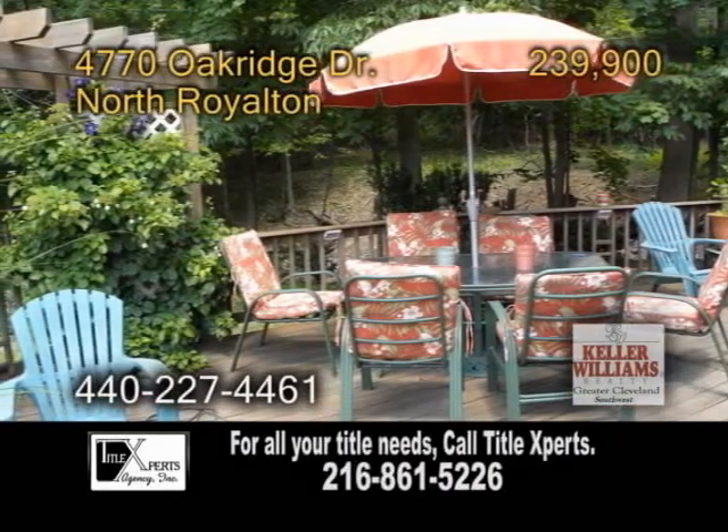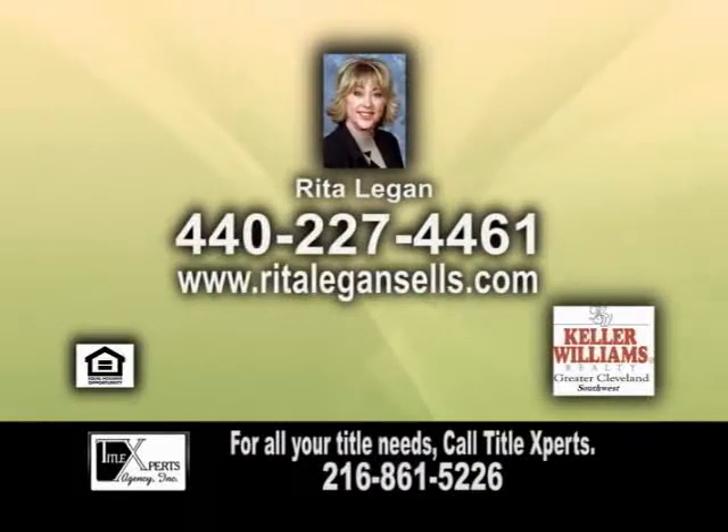Relax on the backyard deck overlooking the wooded lot. Contact Rita Ligon for further information.